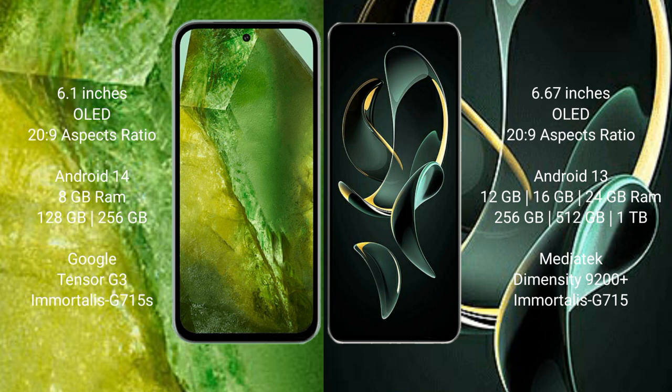The Google Pixel 8a runs on the Android 14 operating system, while the Redmi K60 Ultra runs on Android 13.